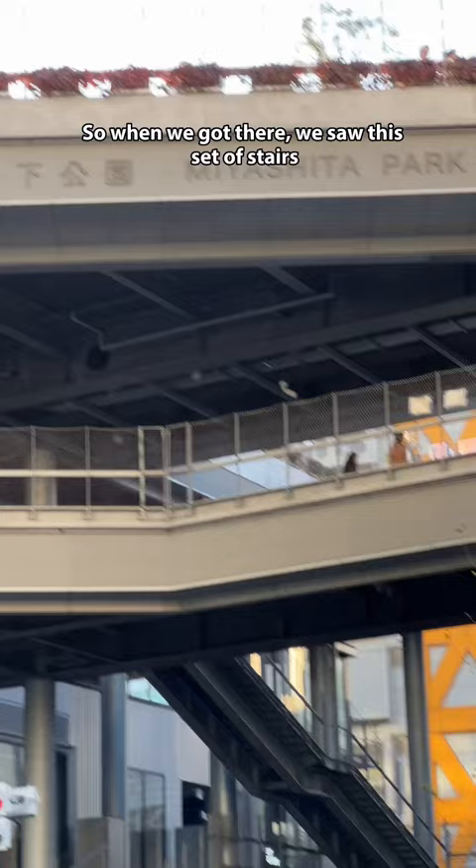So when we got there, we saw this set of stairs. We went up, and once you're on top, man, the space is huge.